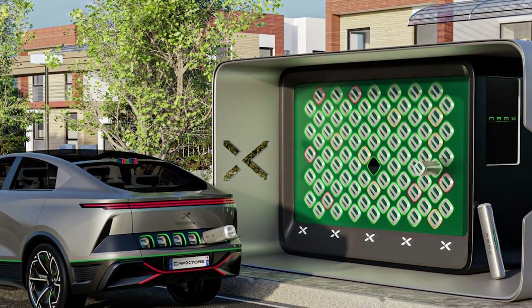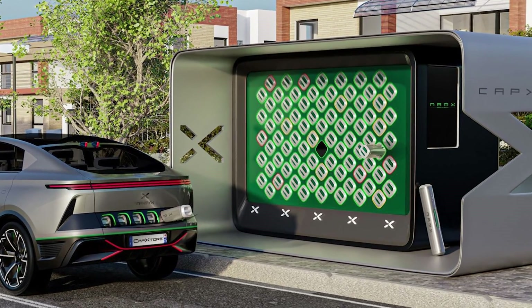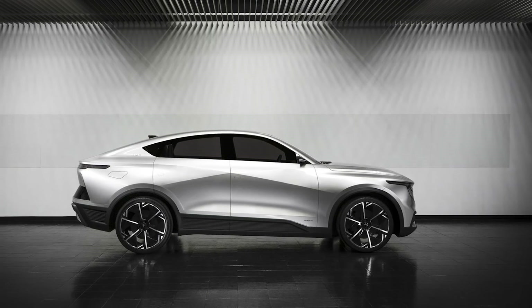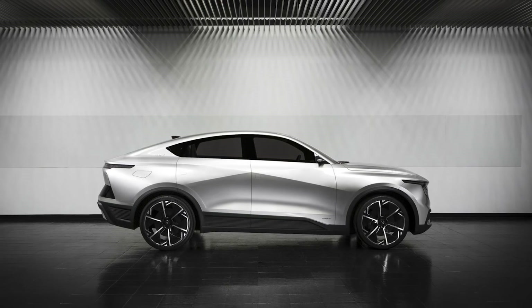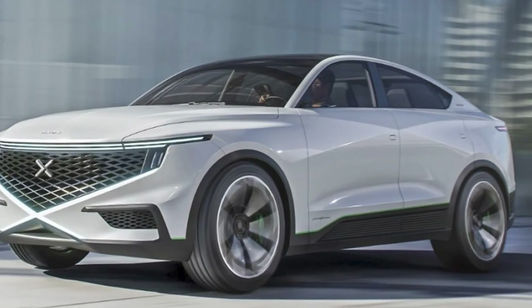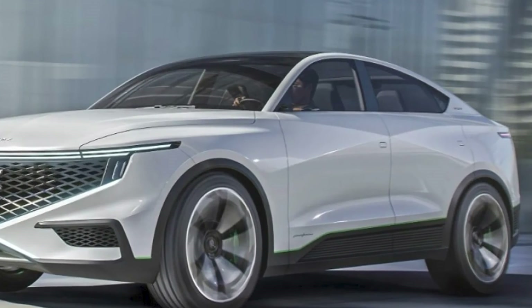But here's the catch — the Nanks Hub is still in the concept phase. We're talking about a glimpse into the future, a hydrogen-powered utopia set to hit the streets in 2026. So mark your calendars, because this is not just a car, it's a statement.